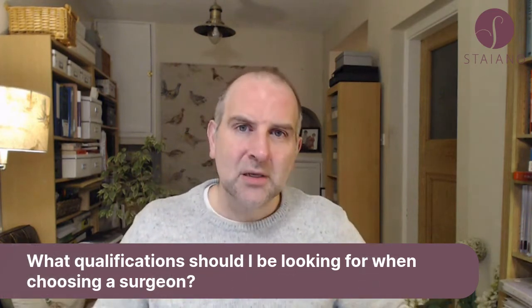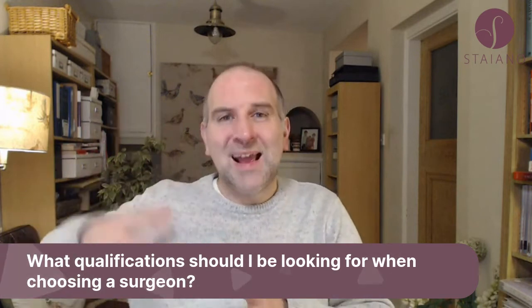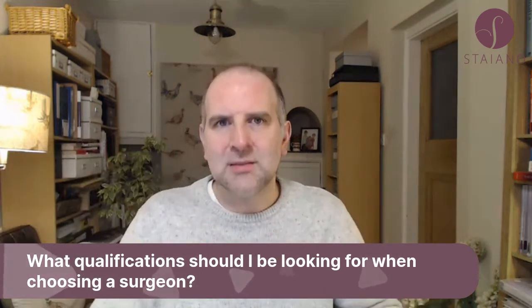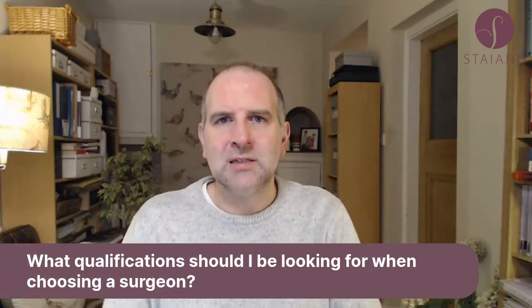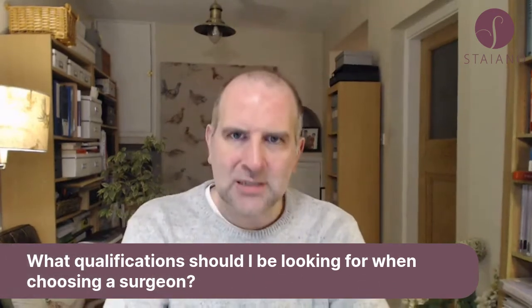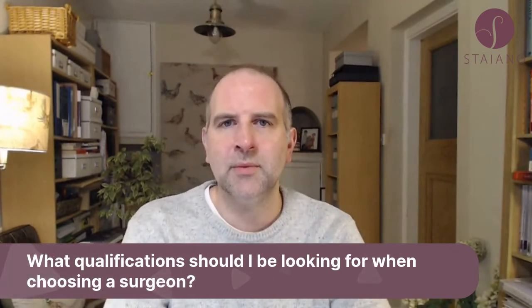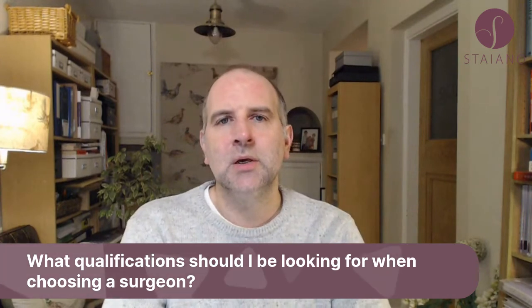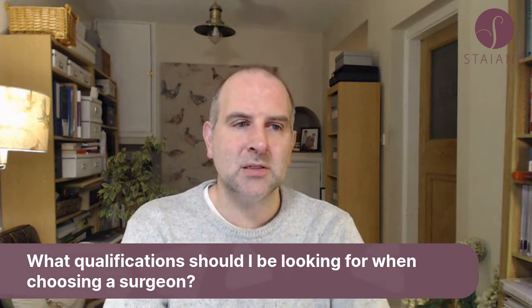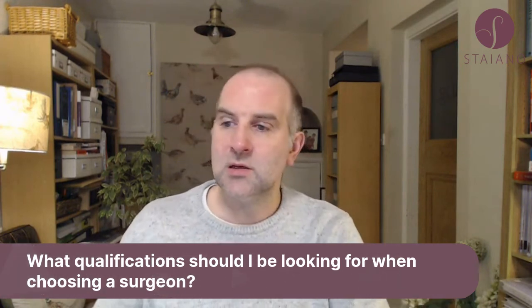Finally, look for someone who is or has been an NHS consultant. A lot of people think NHS is lesser than private practice, but the pinnacle of surgical training is becoming an NHS consultant — that's when you've finished training and are fully qualified. I've left the NHS now, but I was a permanent full-time NHS consultant plastic surgeon, so look for someone who is or has been an NHS consultant.